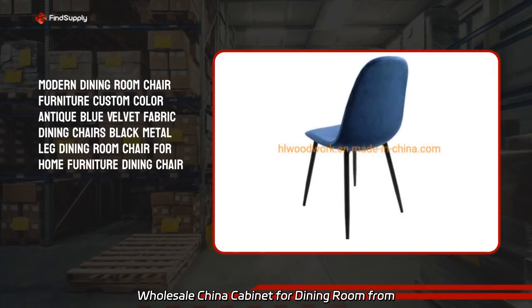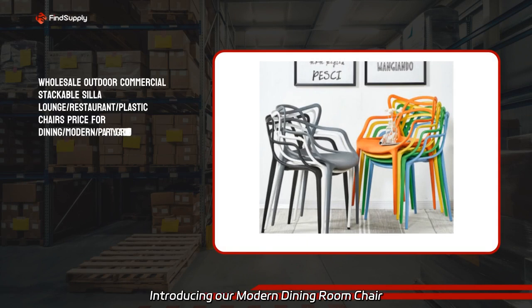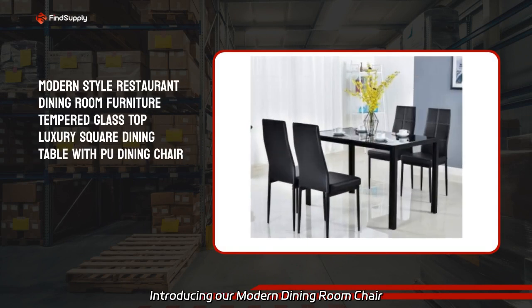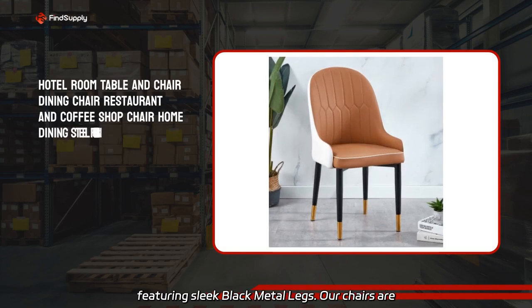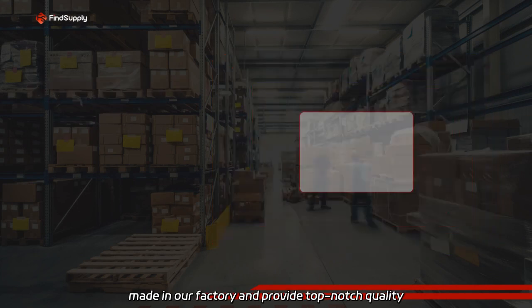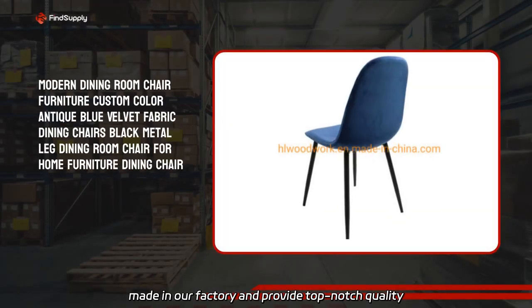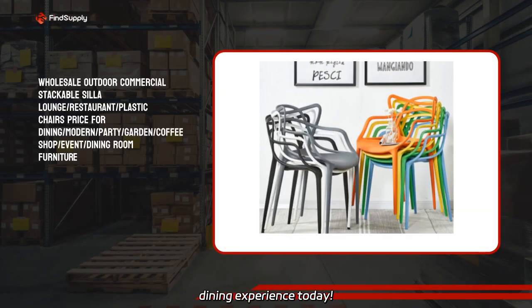Wholesale China Cabinet for Dining Room from manufacturer. Transform your dining space introducing our modern dining room chair furniture in custom antique blue velvet fabric featuring sleek black metal legs. Our chairs are made in our factory and provide top-notch quality for your home furniture needs. Upgrade your dining experience today.